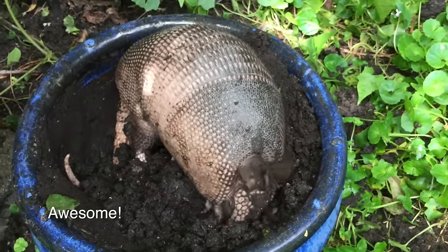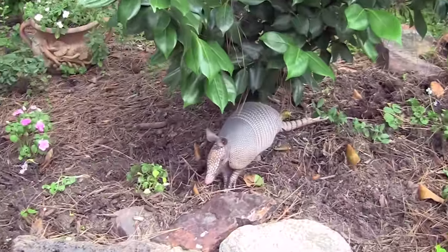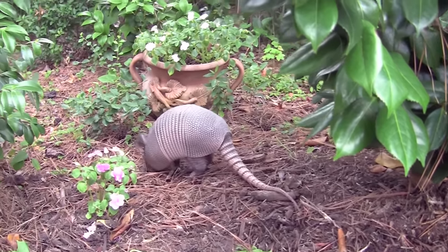Awesome! Hi little baby, you are a good little armadillo. Don't be frightened. I know you are hungry.